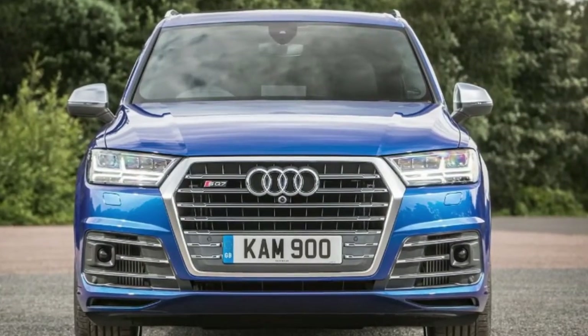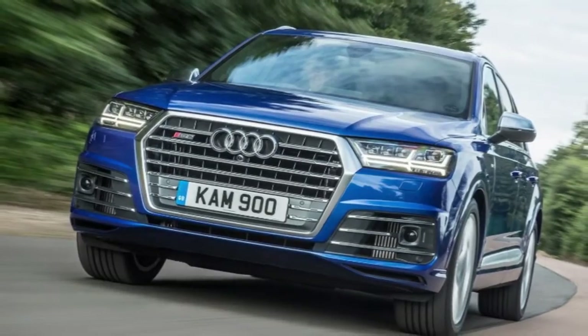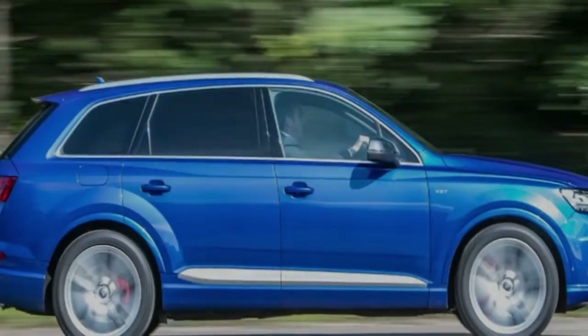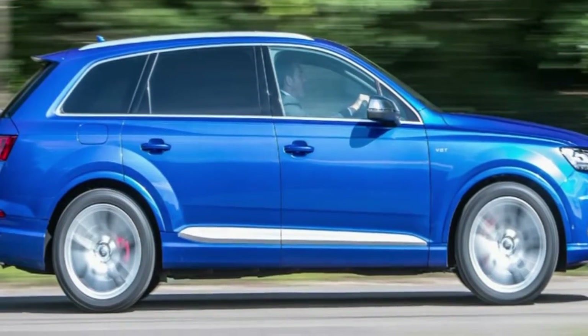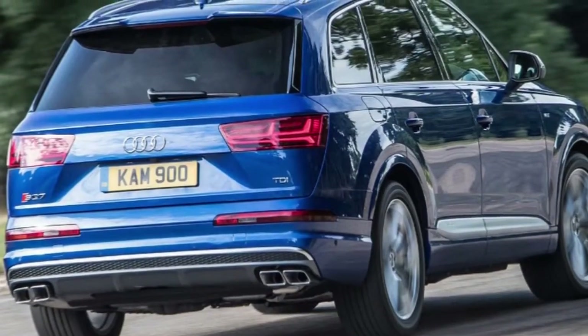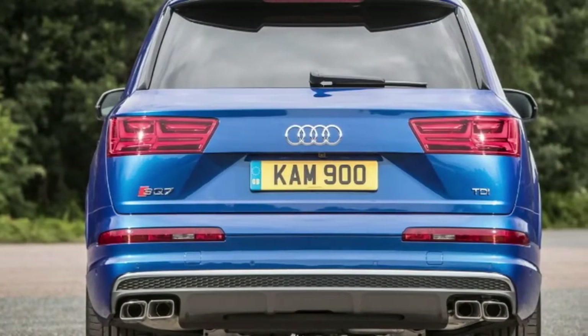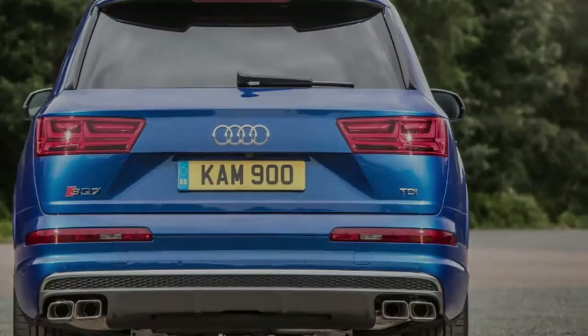Basically, the SQ7 sounds like a V8 and goes like a V12. The diesel engine absolutely dominates the experience. The electric compressor exists to fill in any holes in the response time of the V8's two conventional turbos off idle, which are already plumbed in sequentially but still rely on exhaust gases to build boost. The EPC simply pulls power from the SQ7's new 48-volt electrical system whenever it needs to spin up, meaning it hits 70,000 revolutions per minute in about a quarter of a second, sending a short pulse of motivation into the intake to help get the party started. You never get bored with the near-instant throttle response and the accompanying torque tsunami. It does a very good job of feeling like a 12-pot thanks to the extra flexibility afforded by the third blower.